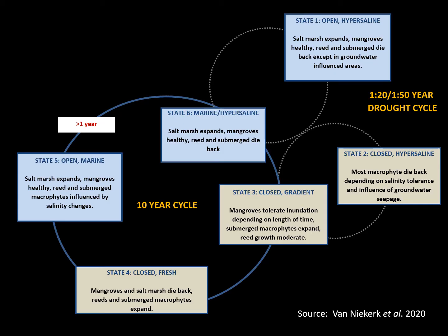Several states can be identified for the system, each influencing the biota. These include an open hyper-saline state, a closed hyper-saline state, a closed state with a salinity gradient, a closed freshwater-dominated state, a state open to the sea with marine water, and a marine hyper-saline state — showing that we're looking at cycles in this system.